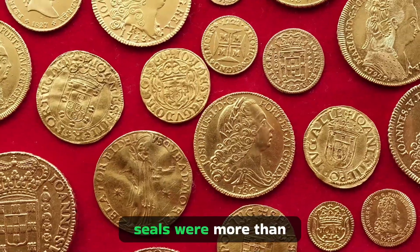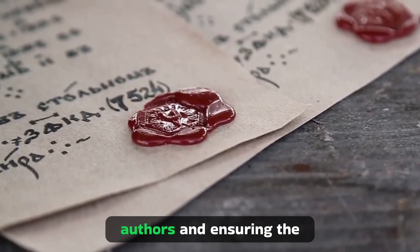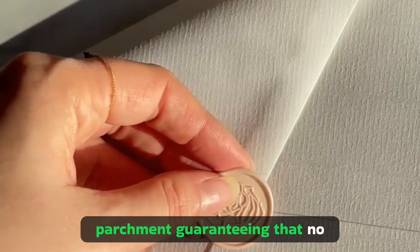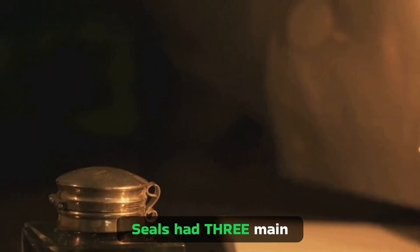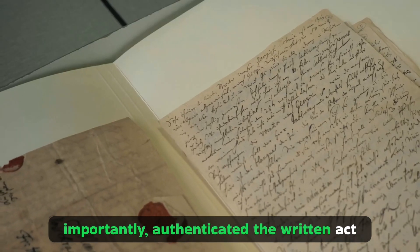In the middle ages, seals were more than just decoratives. They were essential tools for validating documents, recognizing authors, and ensuring the integrity of the content. A wax seal on a parchment guaranteed that no one was tampering with the message inside. Seals had three main functions: they guaranteed secrecy, indicated ownership, and most importantly authenticated the written act.